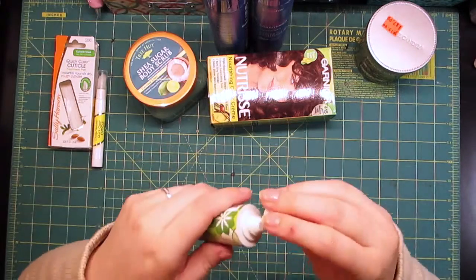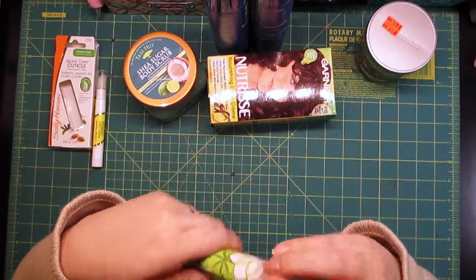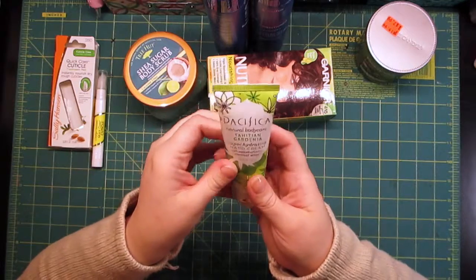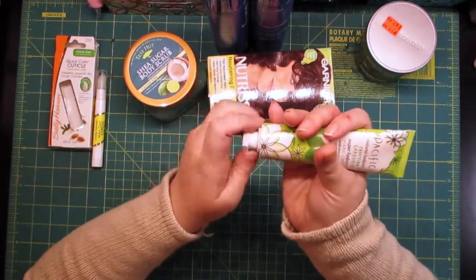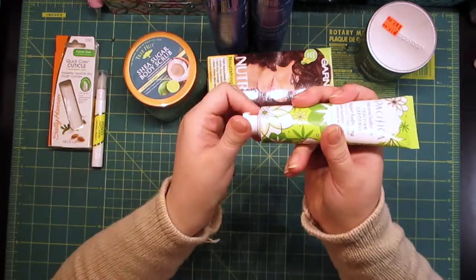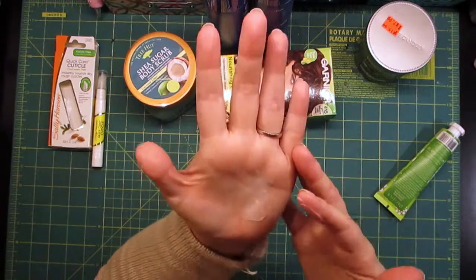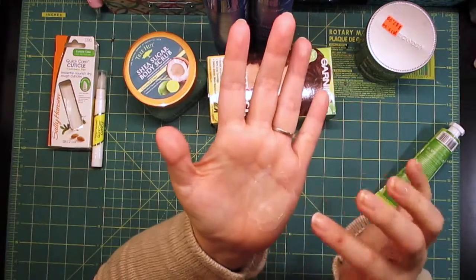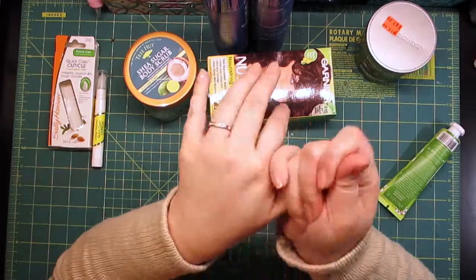I also picked up this Pacifica Natural Body Care Tahitian Gardenia Super Hydrating Hand Cream with moisturizing coconut water. Obviously it smells like gardenia, and there's a little coconut in the background but not a ton — it's really floral and nice.